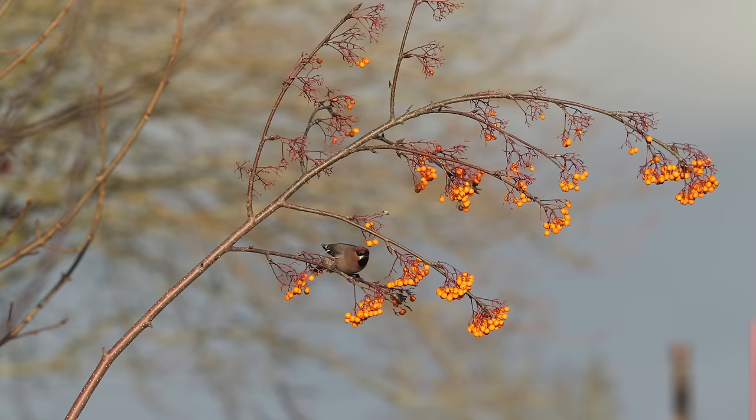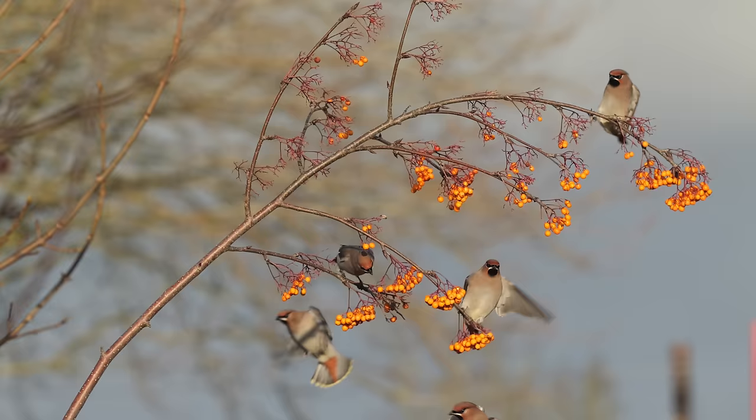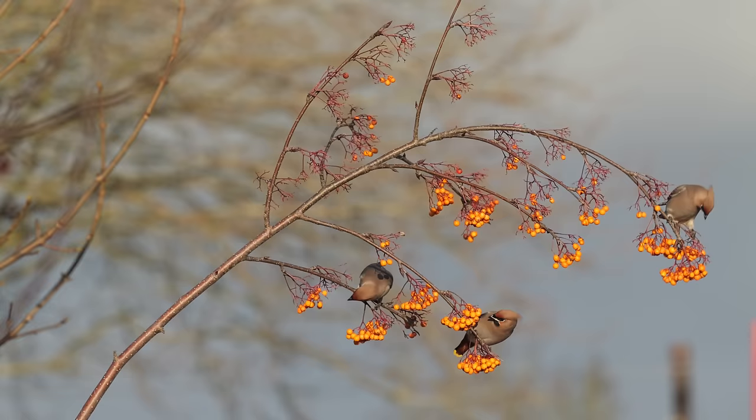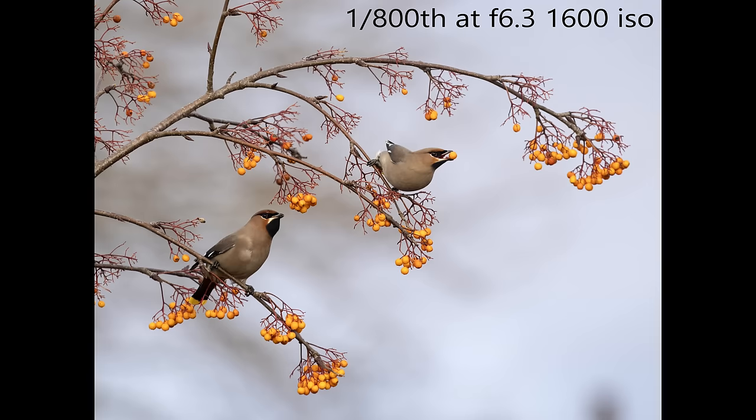This particular branch with berries really stuck out and was isolated, but it only got lit up late in the day when the sun was coming along the length of the road. Early in the morning it was side-lit and it didn't work at all. All the stills pictures, however, are taken on the OM-1 camera. I do prefer the autofocus on the OM-1 over the Lumix for stills pictures.